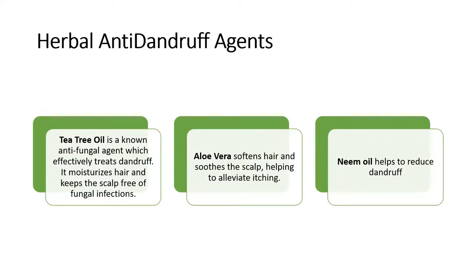Next, there are also certain herbal anti-dandruff agents that are proved to have equal efficacy. Tea tree oil is an antifungal agent that effectively treats dandruff, moisturizes hair, and keeps the scalp free from fungal infections. A second herbal ingredient beneficial for anti-dandruff activity is aloe vera, which softens the hair and soothes the scalp, helping to alleviate the itching associated with dandruff.